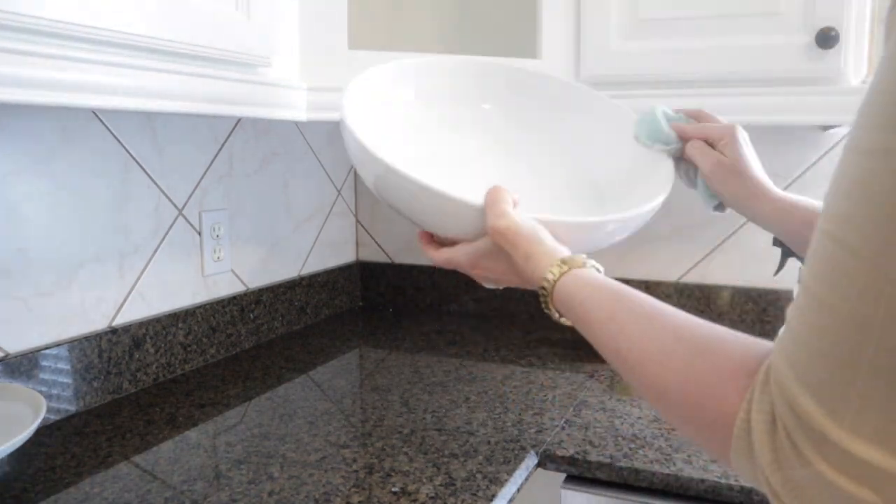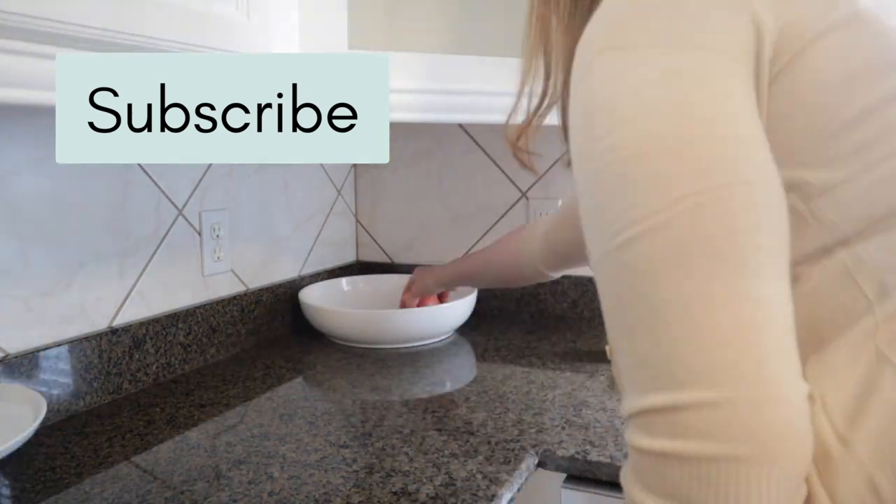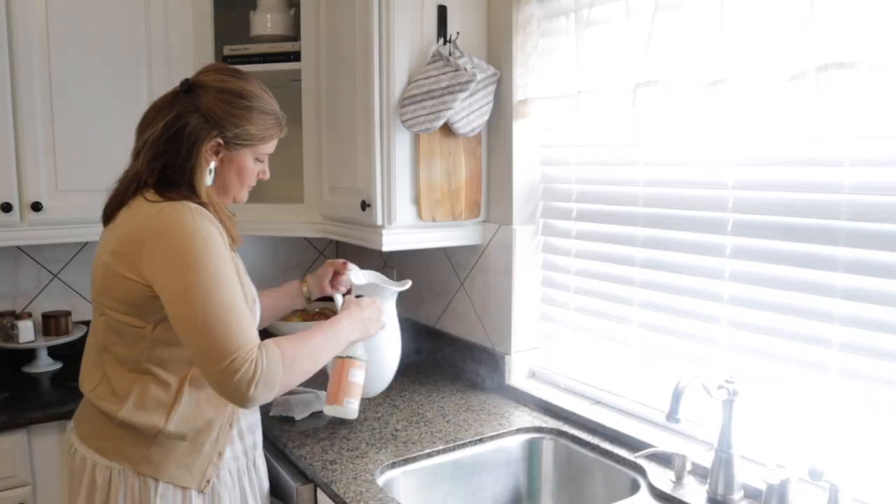Thank you so much for visiting my channel today and I'd love it if you'd introduce yourself in the comments so I can get to know you a little better. If you're a returning subscriber, thank you so much for supporting my channel. I always love to be with you — make sure you say hi in the comments.